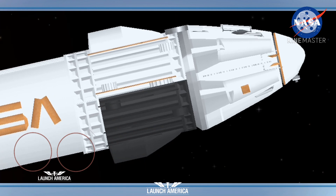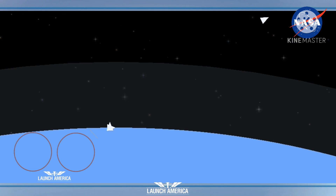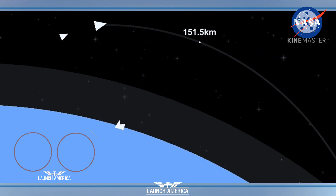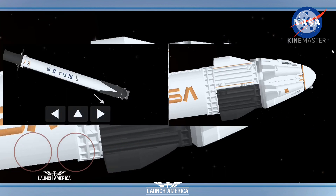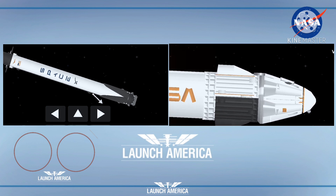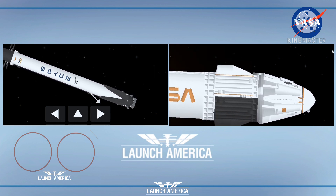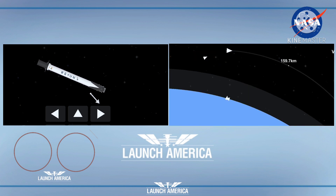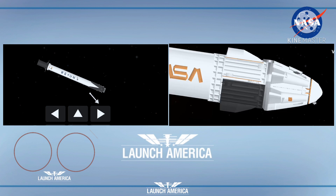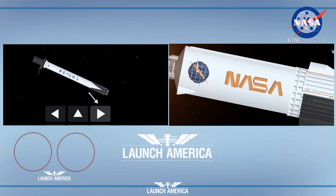Dragon SpaceX trajectory nominal — the crew is acknowledging a nominal trajectory. Dragon made it to Falcon 9's second stage heading into low Earth orbit, where Dragon will then separate and begin its trip the rest of the way to the space station. We'll be looking for SECO — second stage engine cutoff — coming up at 8 minutes and 48 seconds after launch, about three and a half minutes from now. Dragon and Falcon 9 second stage are currently flying at 2,979 meters per second.